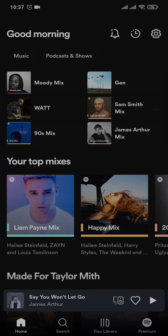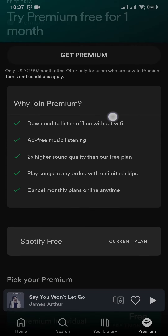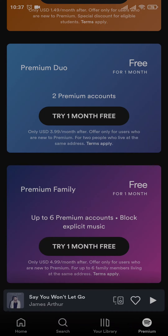Firstly you will need to open up your Spotify app and then you will see a section of Premium that is on the bottom right. Once you tap on the Premium option you can see these are the benefits of using Premium and these are all the plans that you can choose.